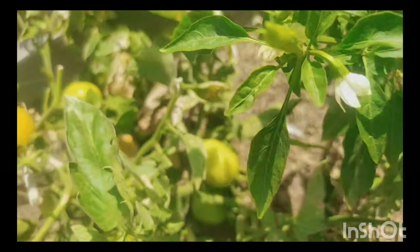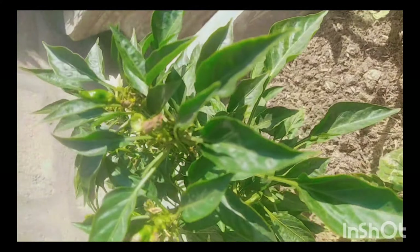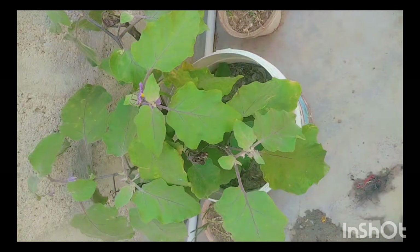Now it is time to announce answers from the last video. Those who gave the correct answer will get a shout-out. The answer was 'lauki' (bottle gourd). Now I will give some shout-out names.